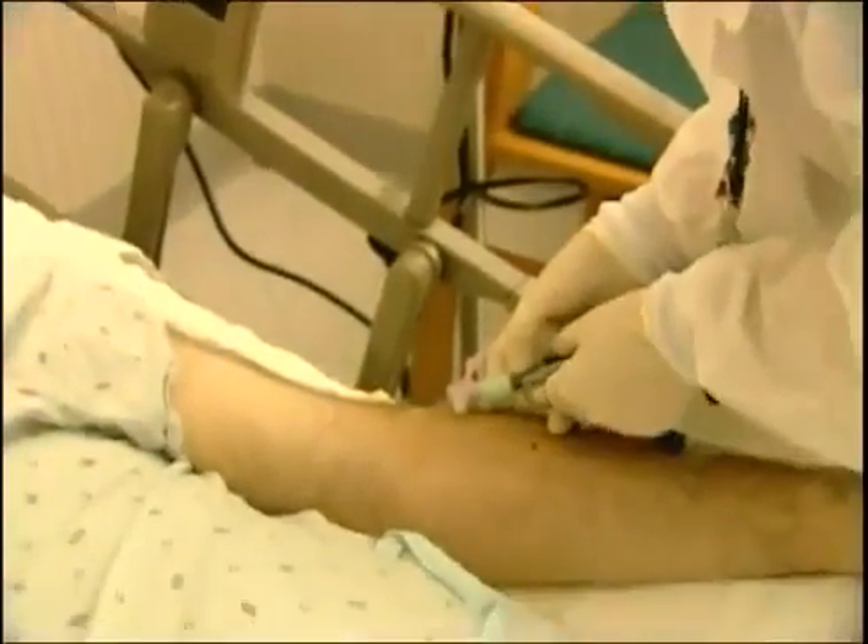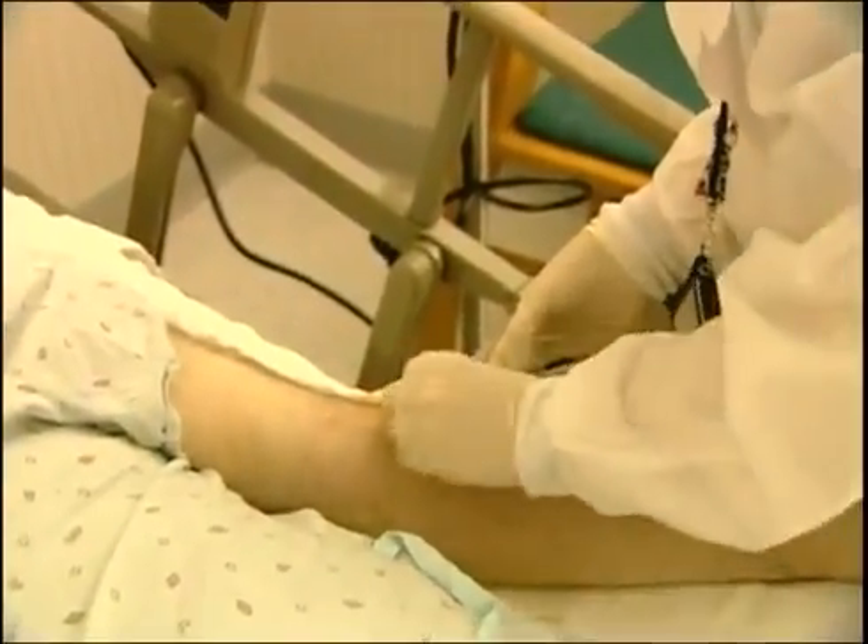If you're a healthcare worker, you're counted on by friends, neighbors, even strangers for help when their health fails or when their lives are threatened. Your job's not easy and there are hazards that you face every day. Today we're going to focus on blood-borne pathogen hazards: what are they, how do you come into contact with them, and how do you protect yourself from them?